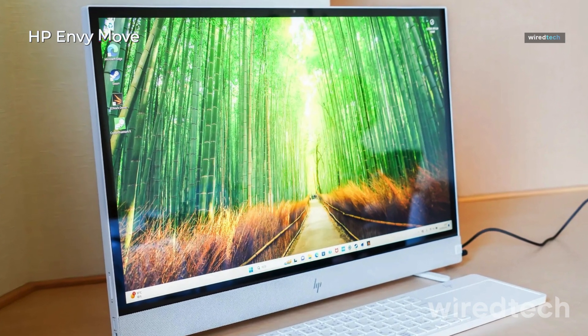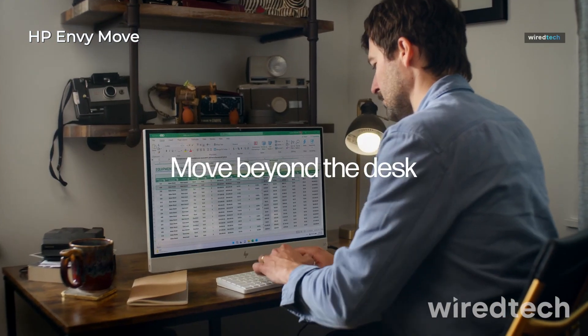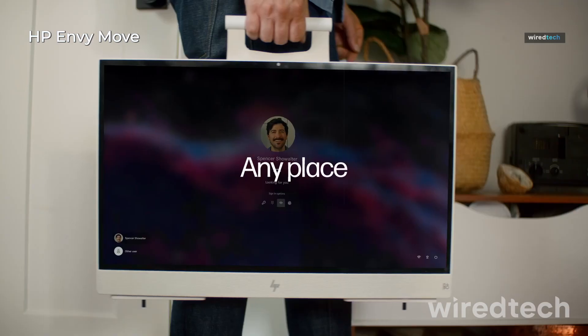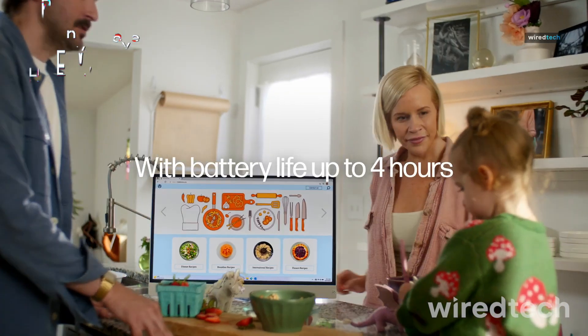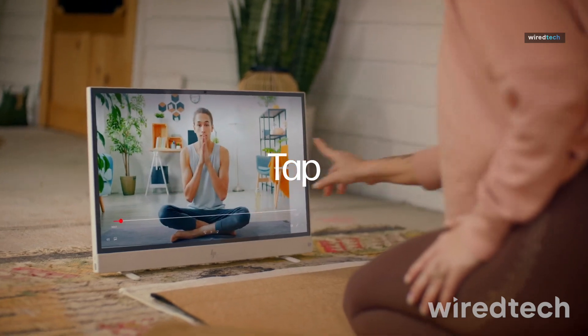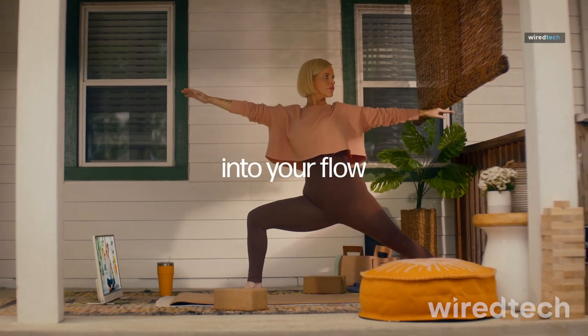HP Envy Move 23.8-inch AIO. This is the first truly portable AIO, featuring a built-in battery, carrying handle, and self-deploying kickstand. The QHD 2560x1440 touchscreen is bright and crisp, and the 13th Gen Intel Core i3-1315U handles everyday tasks smoothly.